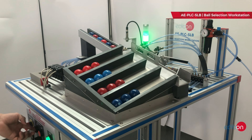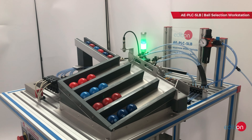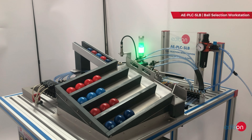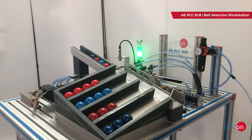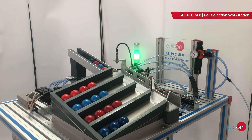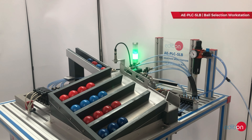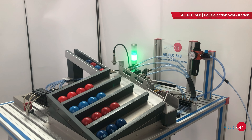The unit features a pneumatic feeding system to supply parts, classifiers to organize them, color and presence sensors, and an inductive sensor to verify the material. Additionally, it includes a pneumatic system to move actuators, a PLC for automation, a control panel with safety buttons and a manual/automatic switch, and a signal tower with green, yellow, and red lights.